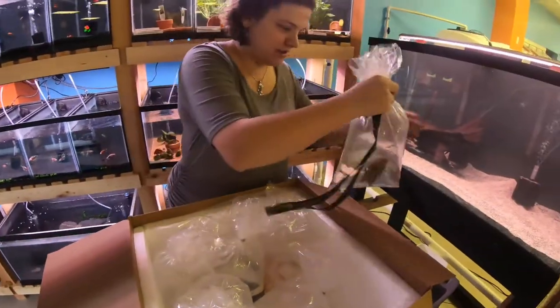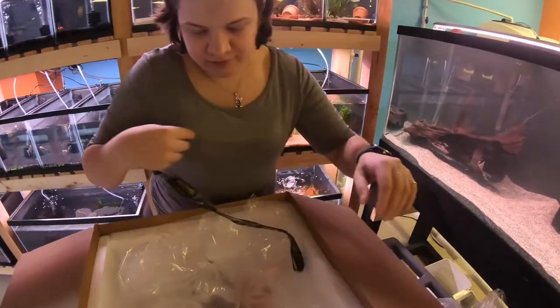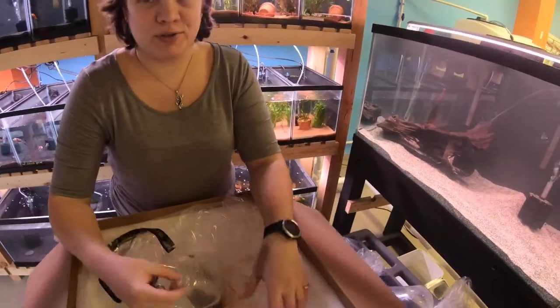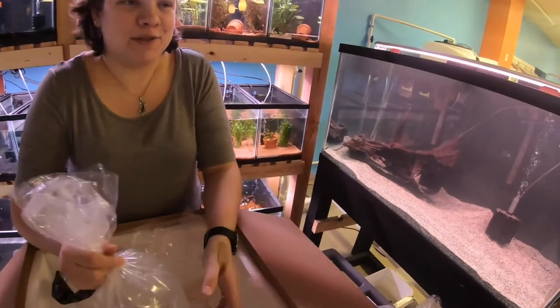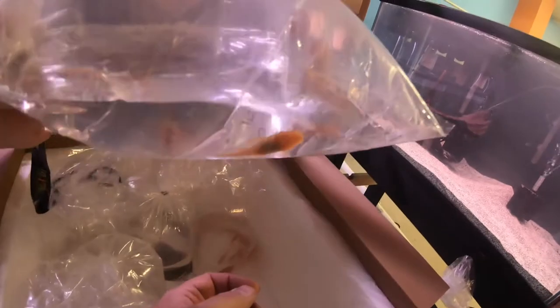Big Plecostomus — this is just a common Plecostomus. Good for larger cichlid tanks, larger semi-aggressive tanks. Everyone calls them cleaner fish, but they poop so much that they kind of offset any cleaning they want to do, but they match well with the semi-aggressive tanks.